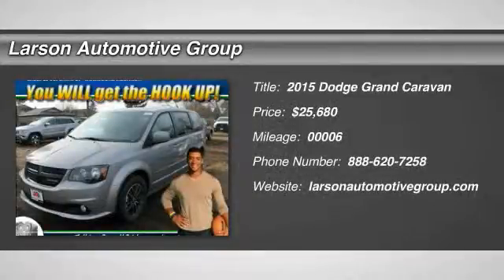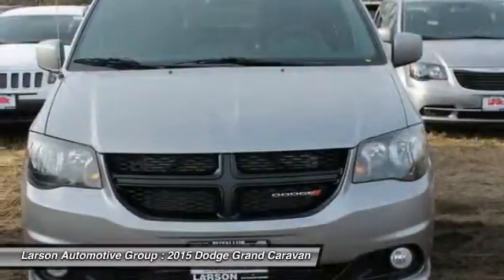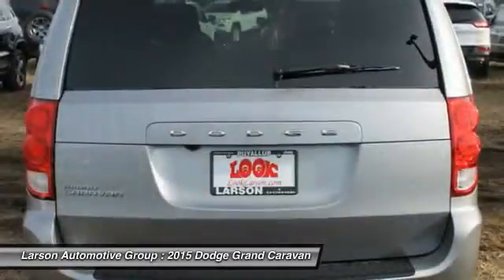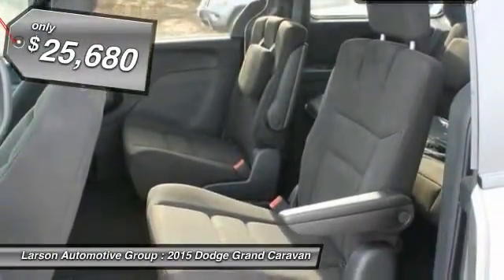The 2015 Grand Caravan. The Dodge Grand Caravan received the government's highest front and side crash rating of 5 stars. Its vast interior is widely praised, with an innovative seating arrangement, versatile cargo storage, and enough entertainment features to keep the kids entertained on road trips. And is priced below $30,000.